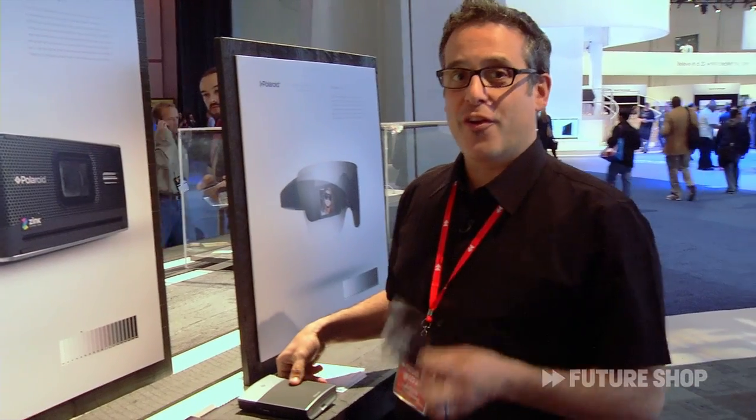Lady Gaga brought the noise to CES this year. And if you want to know more about what's happening, you can check out the blog at futureshop.ca.